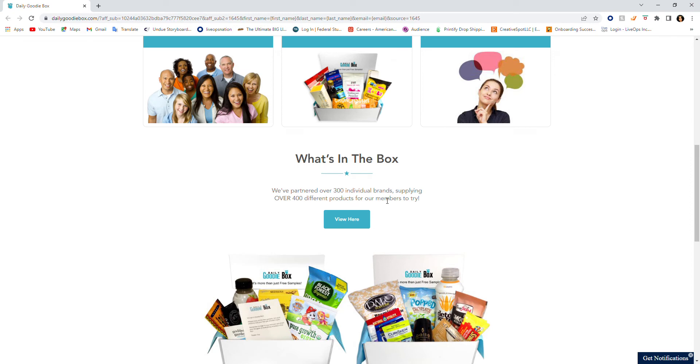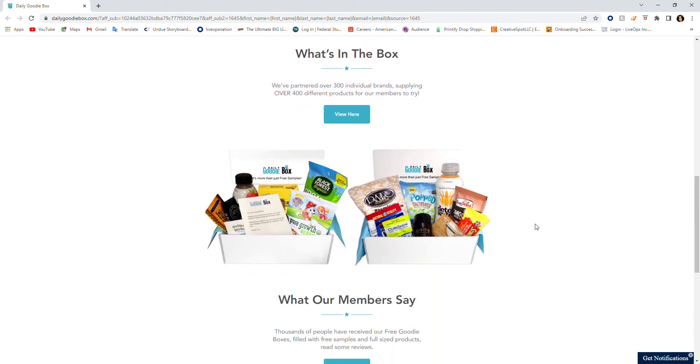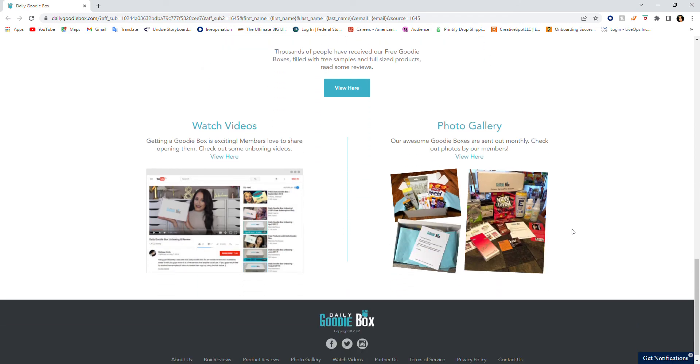They've partnered with over 300 individual brands supplying over 400 different products for their members to try. You can view those here. These are the goodie boxes and there's some good stuff in there. Sometimes you crave a snack and you have nothing — then you remember you have this goodie box or sample you received. It might come in handy that way too.